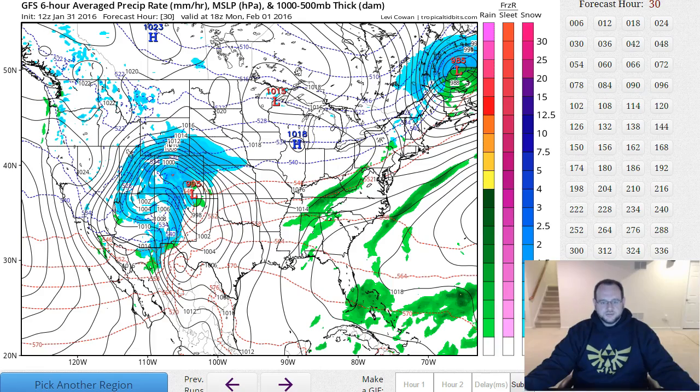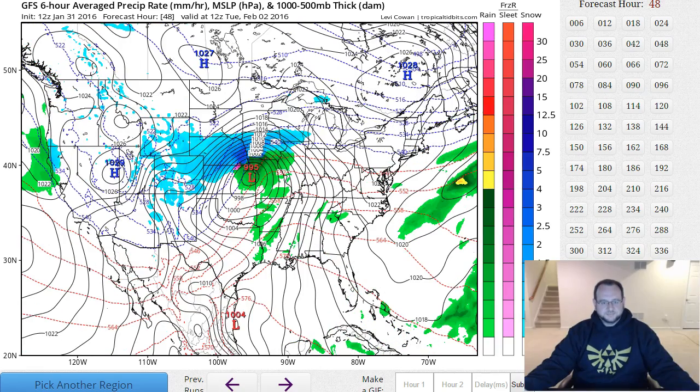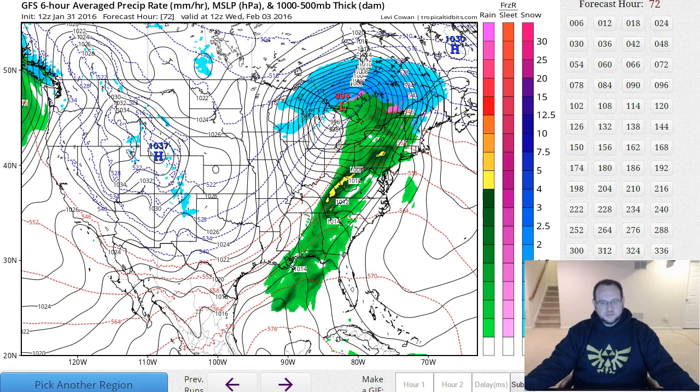Looking at the surface through Wednesday — there's the system, watch it track through the lakes. There's the snowstorm. For us, this is going to be warm rain, possibly even some thunderstorms. I'm going to be tracking the thunderstorm activity for Wednesday afternoon and Wednesday evening. Could be some exciting times.